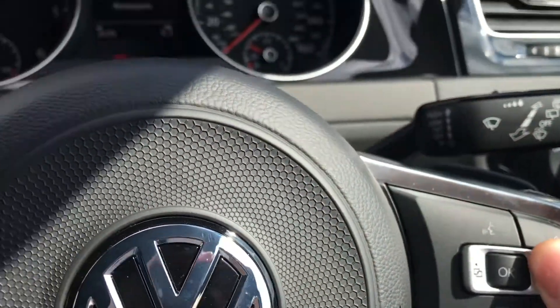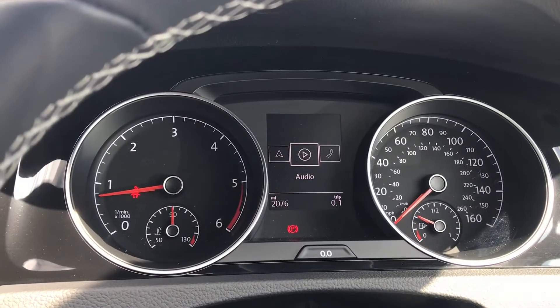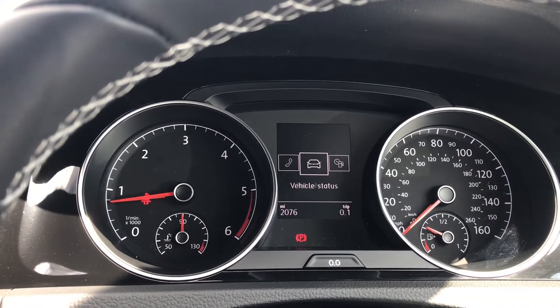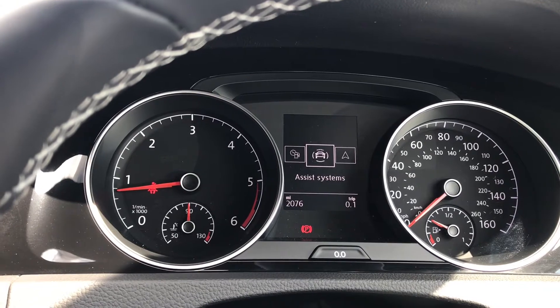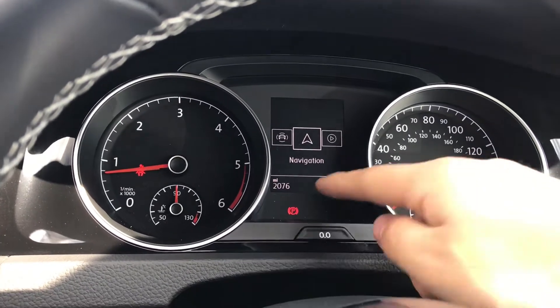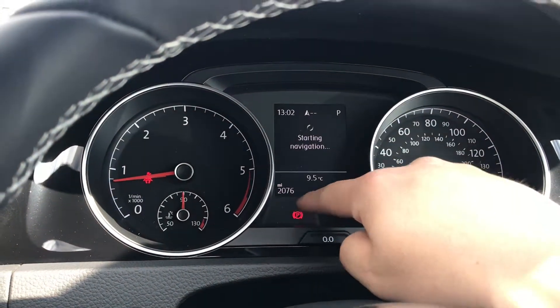Simply press this button on the steering wheel and you can interface the navigation, audio, telephone, vehicle status, driving data, and assist system as well. As you can see, it's got very low mileage of just 2,076 miles on the clock.